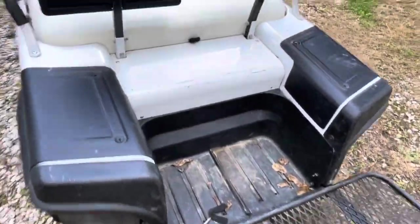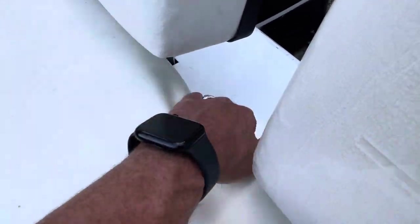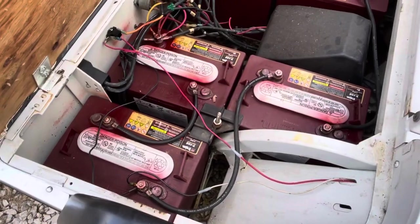Back here is a little cargo area where you can put stuff. Let's flip the seat up — there we go. The batteries have been replaced at some point.